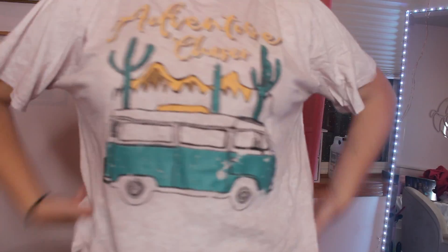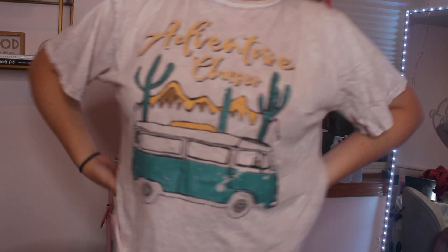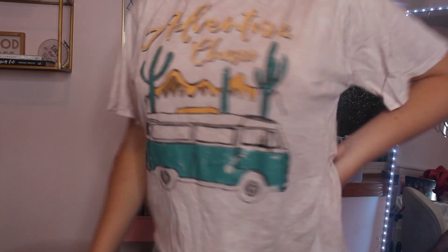Next I have this 'caution to the wind, adventure chaser' shirt and it's super big and oversized. I think it would just be a great casual chilling shirt, and it really sums me up — I am an adventure chaser. The material is super super soft. I got it in a size medium — that was the only size they had — but it's so cute.